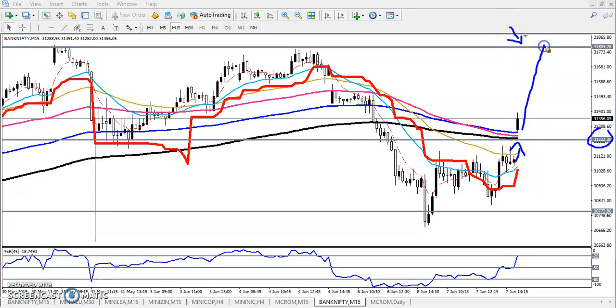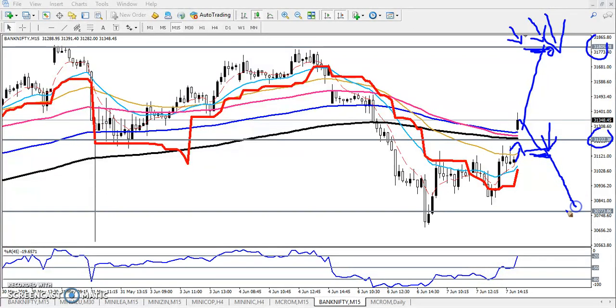Once price reaches that area, we close our position and we are waiting for any sell signal in this area below 31,800. When we get the opportunity to enter here, we will go for sell again below this line. Once if they cross the supporting line and if you get any sell signal, we will start selling from this area and our next target will be 30,700.